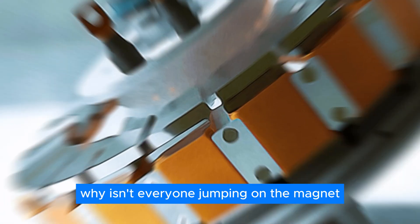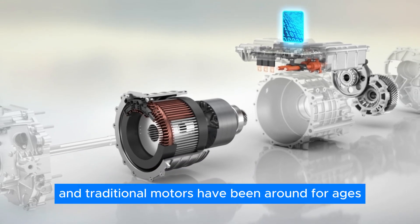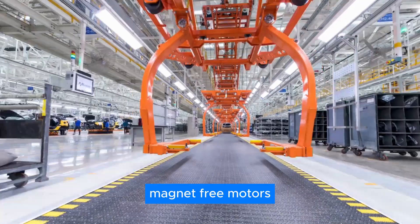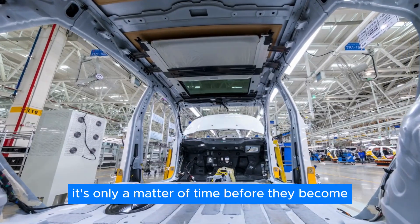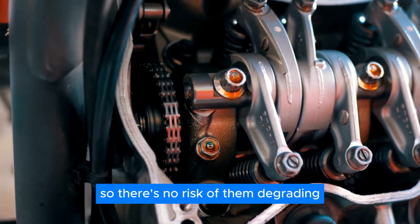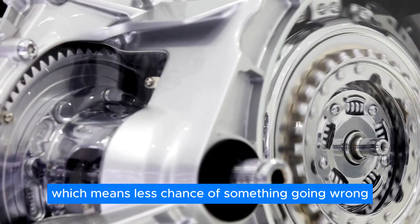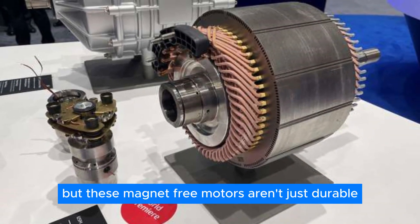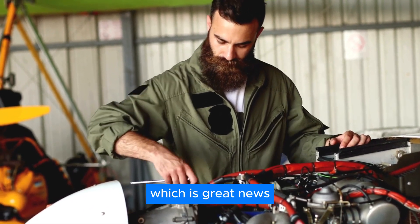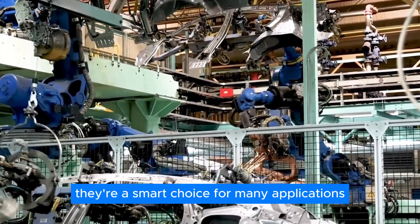You might wonder why isn't everyone jumping on the magnet-free motor bandwagon? Well, change can be scary, and traditional motors have been around for ages. But with companies like ZF leading the charge and proving that magnet-free motors can hold their own against the old guard, it's only a matter of time before they become the new norm. Magnet-free motors don't rely on magnets, so there's no risk of them degrading over time. They have fewer moving parts, meaning less chance of something going wrong, and they don't generate as much interference — great news for gadgets that rely on smooth operation.